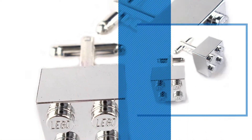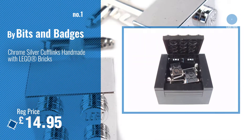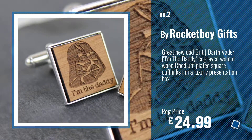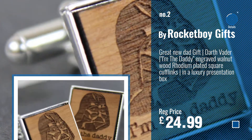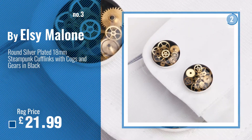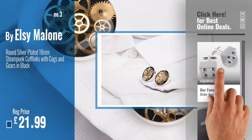Number 1, Best Seller, by Bits and Badges. Watch this video, choose your favorite. Number 2, by Rocket Boy Gifts. Number 3, by Elsie Malone. For more info and great handmade cufflinks, just click this circle.